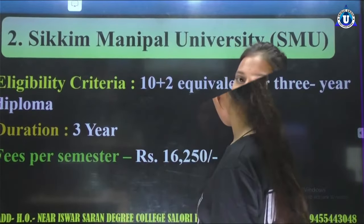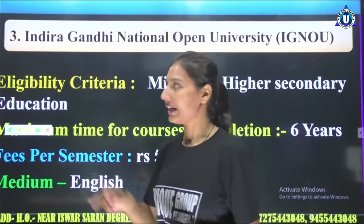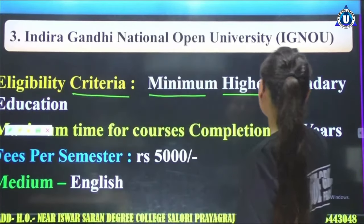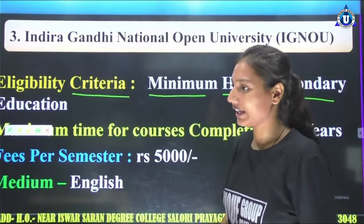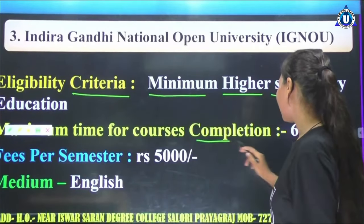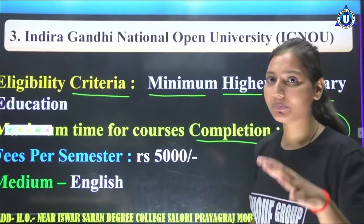On the third number comes Indira Gandhi National Open University, which is in New Delhi. The eligibility criteria is minimum higher secondary education, meaning 10+2. If you have completed 12th, you can do it. The minimum time for course completion in this university is 3 years.